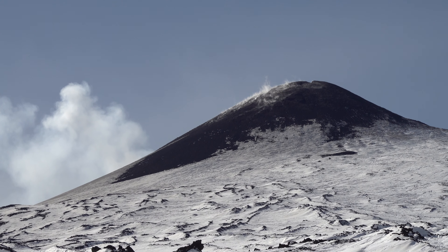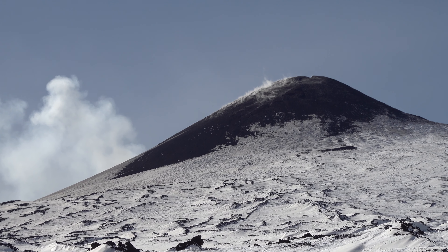That behind me is the northeast crater, and you can see that it has the ash and the smoke coming out of it. To be honest, I'm not too sure how much we're allowed to actually go to Punta Lucia, because even though Punta Lucia sits at the edge of the red zone, we're probably crossing into the red zone for about one straight hour.